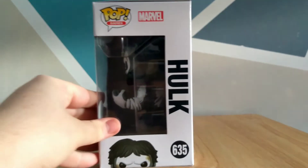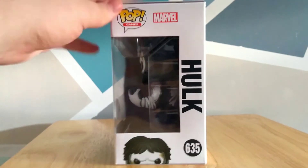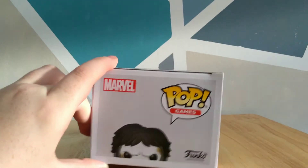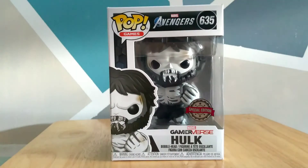Moving to this side of the box, you can see Pop Games, Marvel, Hulk, 635, and the head of the pop. Moving it down here, you can see Marvel, Pop Games, the head of the pop, and then Funko. So let me just carefully open this box up — I'll take my time with it because I want to keep this as mint as possible.